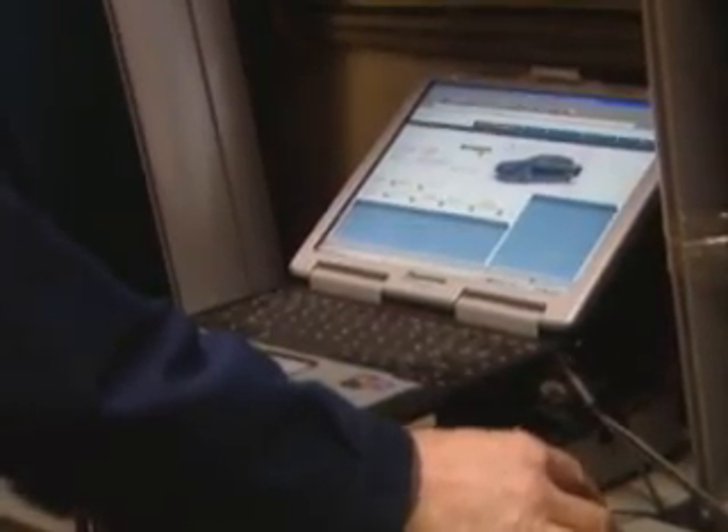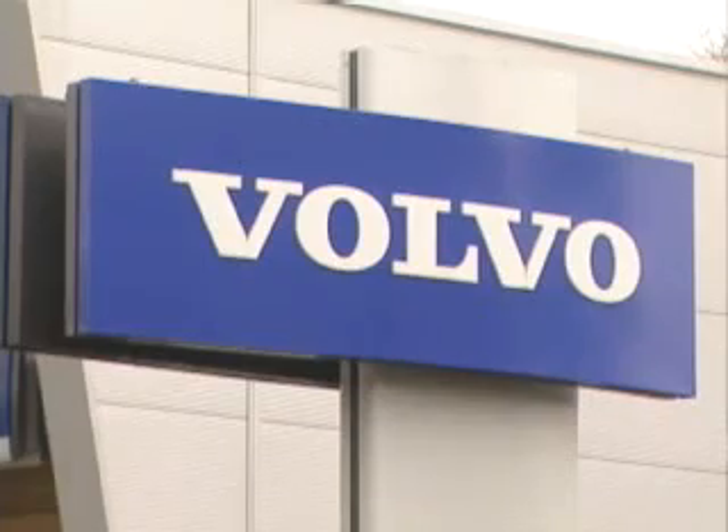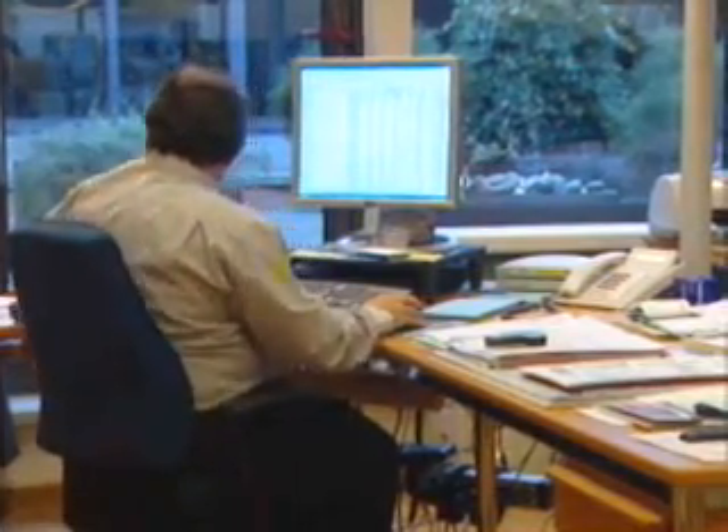X-Power X-DMS is built on the Progress OpenEdge 10 platform, utilizing the principles of SOA. It is the first system to seamlessly integrate dealerships with Volvo's corporate car configurator and vehicle information and diagnostic system, thanks to the Sonic Enterprise service bus.